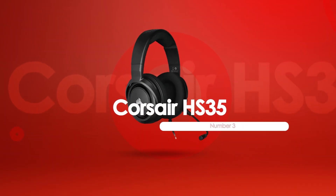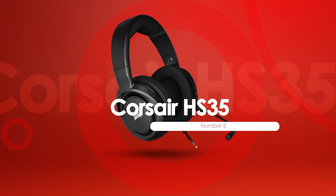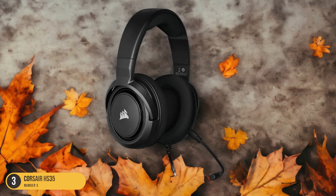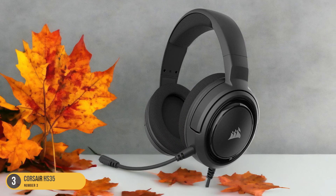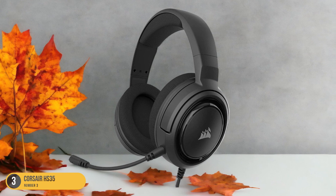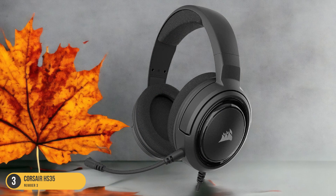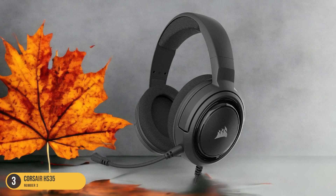At number 3, we have the Corsair HS35 — best for a budget-friendly option. For budget-conscious gamers looking for an affordable option without compromising on quality, the Corsair HS35 stands out as a top choice. Priced under $50, the HS35 offers impressive value with its 50mm drivers that deliver solid audio performance, especially when paired with Windows Sonic for spatial sound. The headset features a Discord-certified clear microphone, ensuring effective communication with your team during intense gaming sessions.